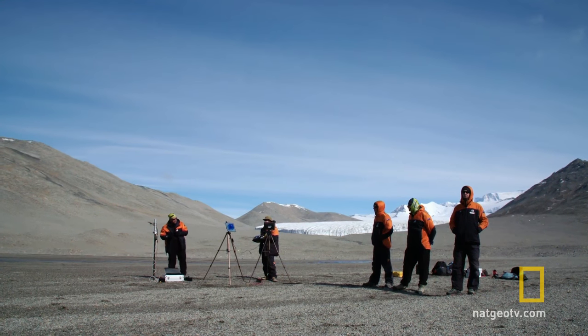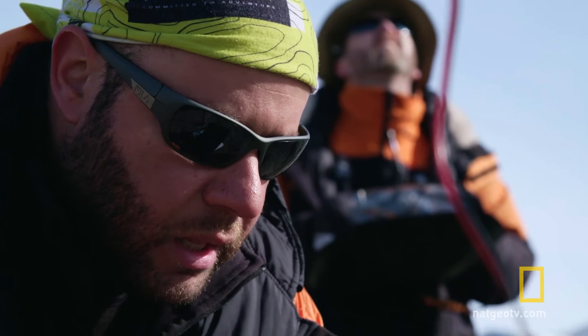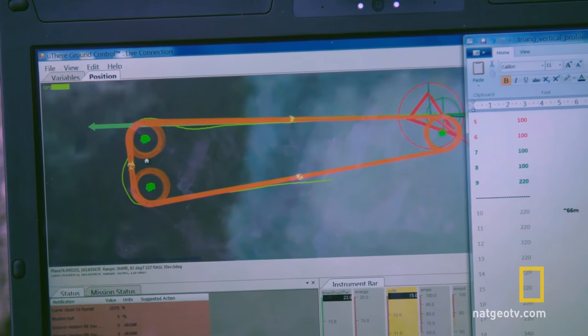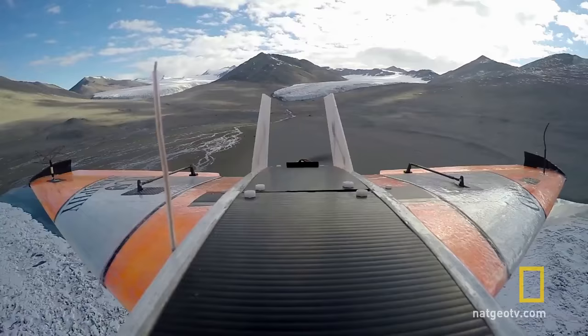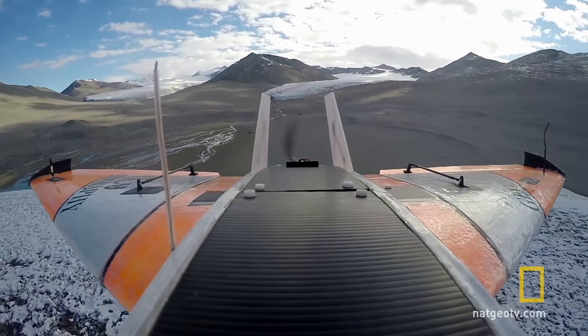Maintain heading until you want to turn. Thank you, that's good. Do a right-hand turn in 3, 2, 1, now. How's that? That's good. Maintain heading. That's easier said than done when it's blowing 54 knots. You're doing good.